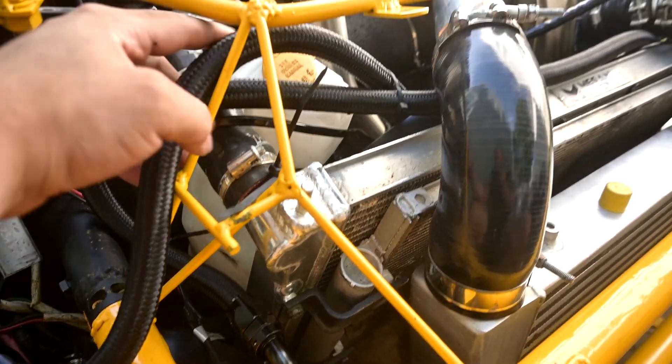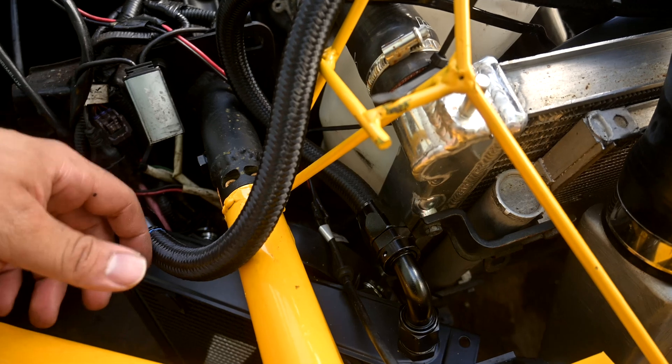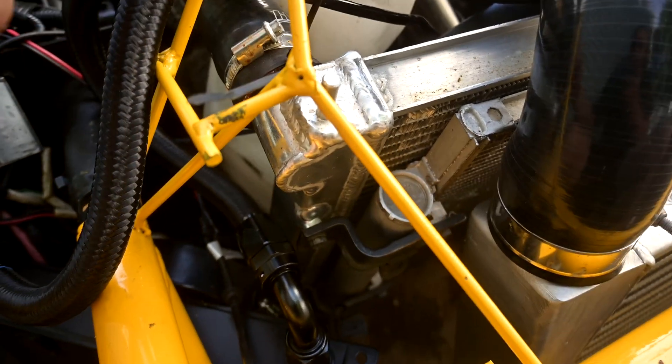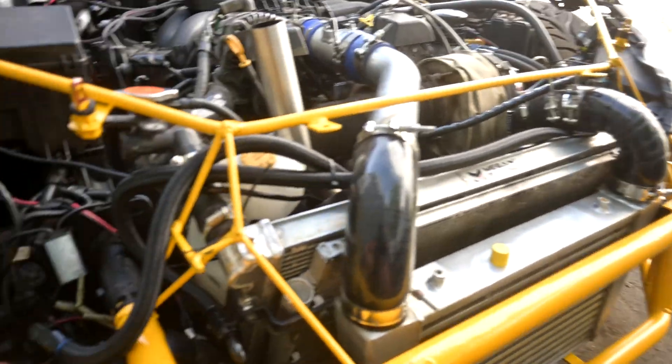I'm going to start the engine, let it run for a second, see if anything leaks, then shut it down and check the oil. If everything checks out I'll take this thing out and give it a rip.